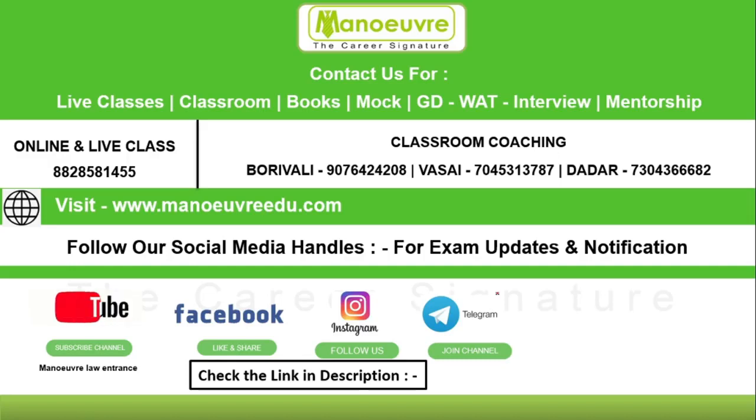If you are dreaming of getting admission in NLU Nagpur, you need to give the CLAT exam. You can join our online and live classes by calling our board line number 8828581455. We have classroom coaching at Borivali, Dadar, and Vasai. You can also visit our website manuaredu.com and follow our social media handles for exam updates. We have also launched a new YouTube channel specifically for law entrance exams.